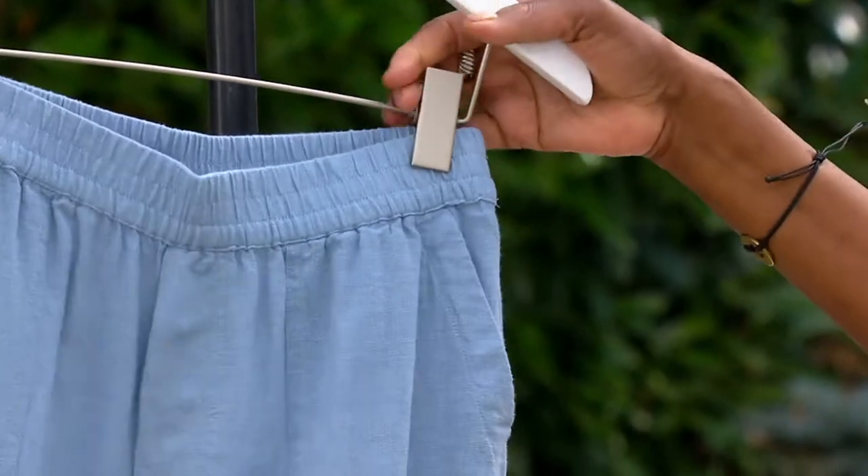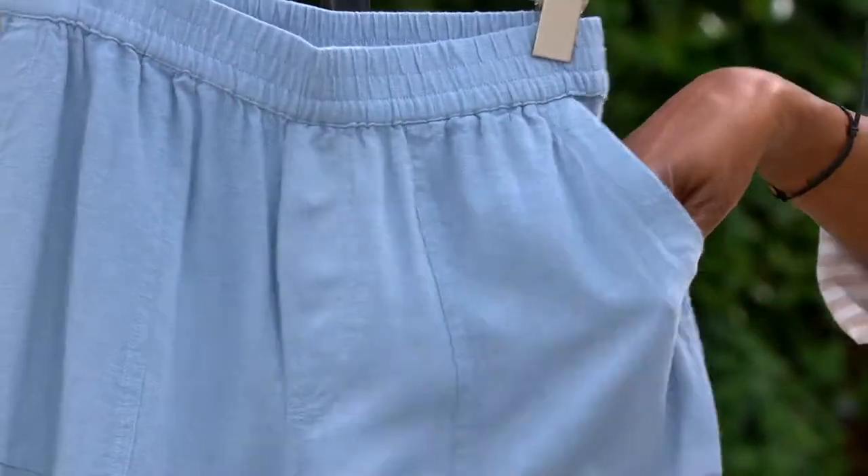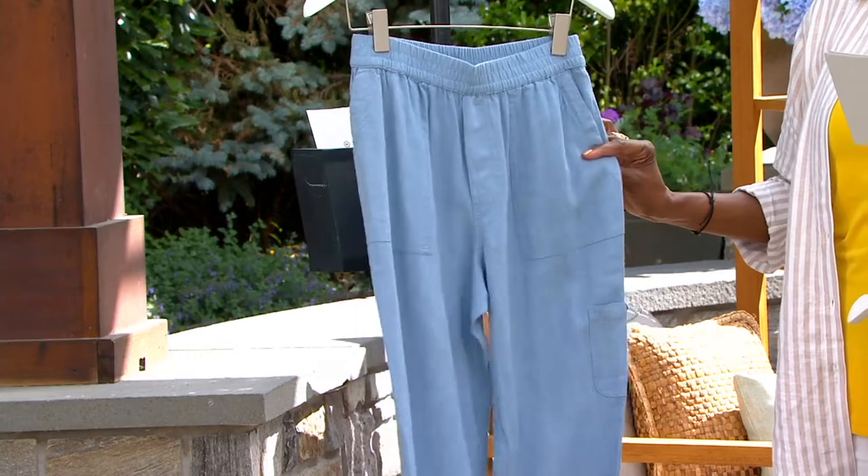And then the faded chambray — yes, it is Mother Nature. The faded chambray is going to be that alternative to a light denim for the hot weather months of the year. So we've got everybody covered.